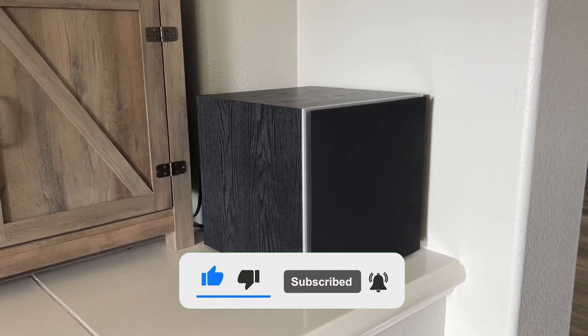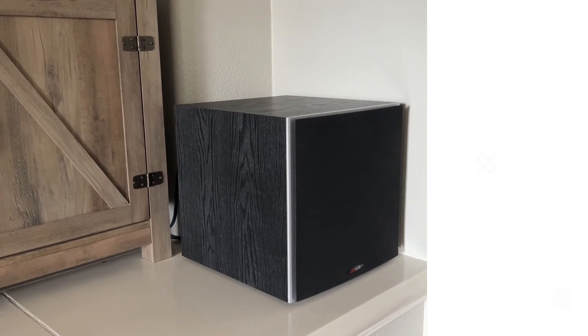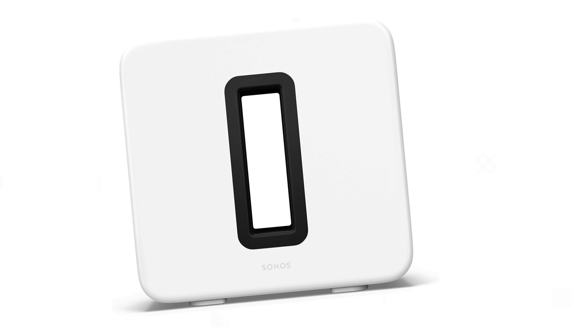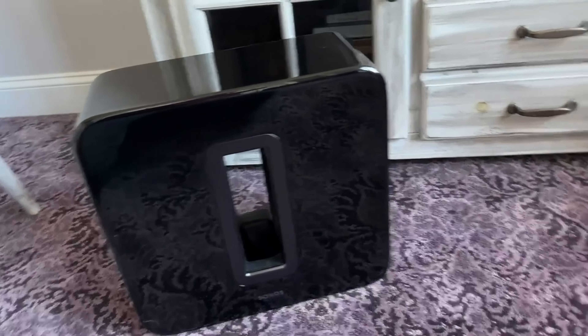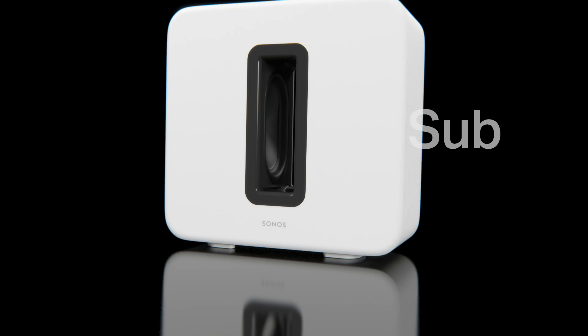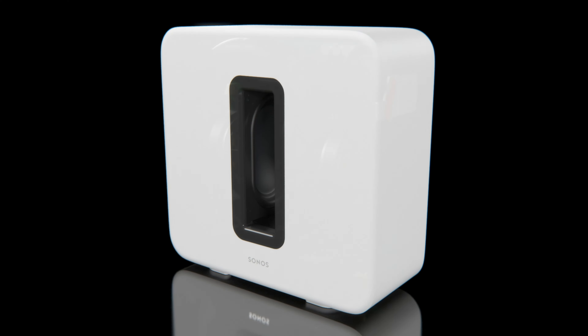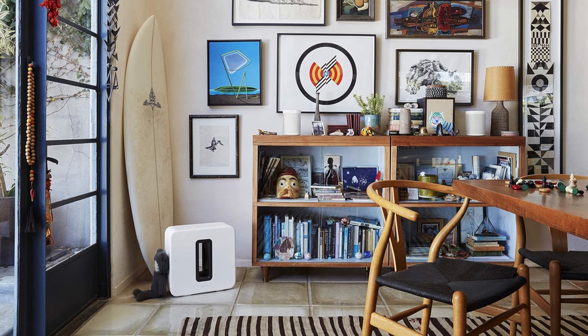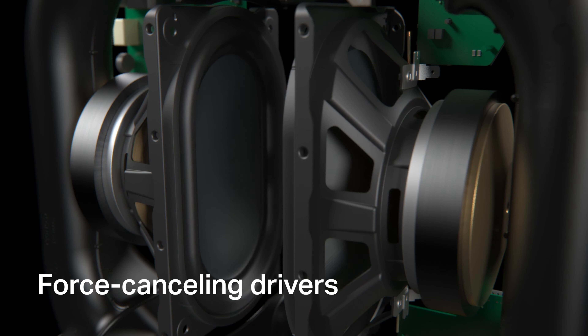Number three: Sonos Sub. Introducing the Sonos Sub, a wireless subwoofer designed to seamlessly integrate with other Sonos speakers. With its minimalist design and powerful bass response, the Sub enhances your audio experience to a whole new level. Featuring a 10-inch driver and Class D amplifier, the Sub delivers deep and impactful bass that fills even the largest rooms.